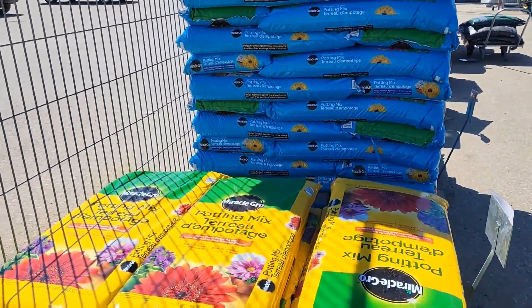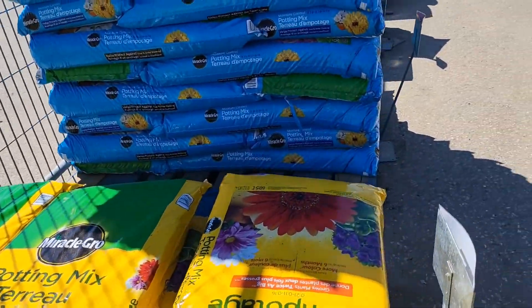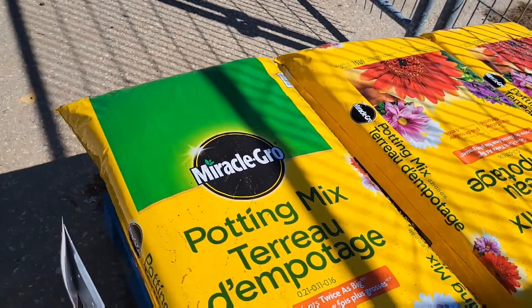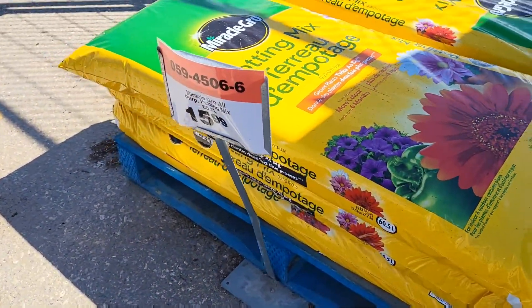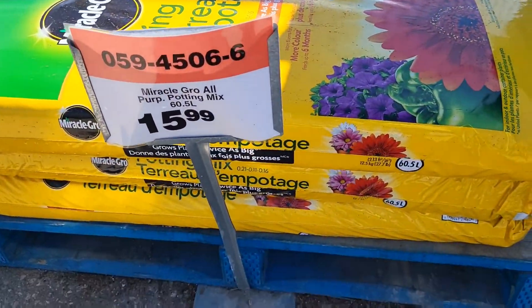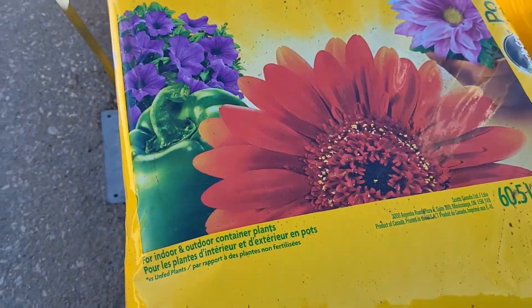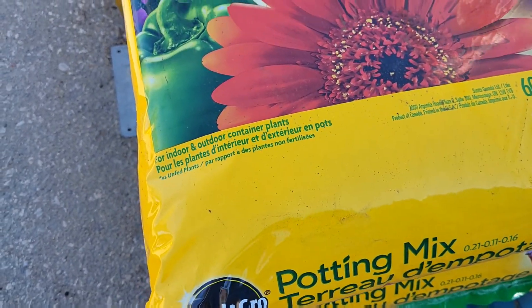We're in this section here — this one here for potting soil. Potting soil, potting mix for $15. Miracle-Gro — that's the one you like.